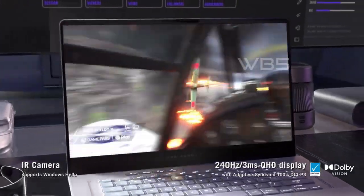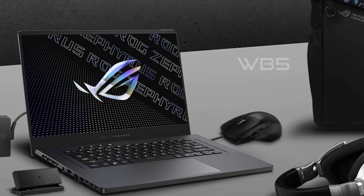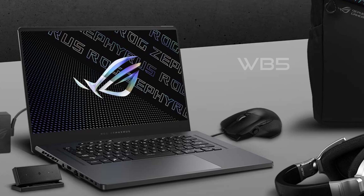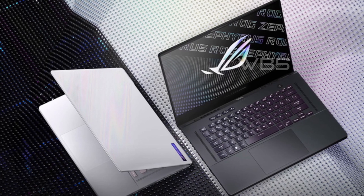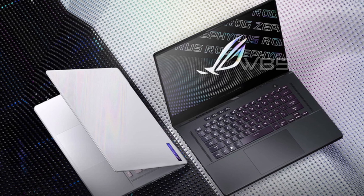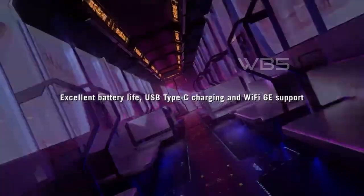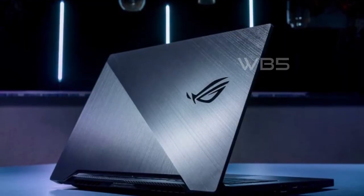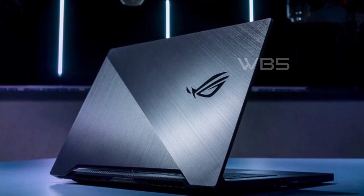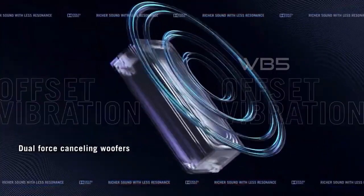One of the best things about the Asus ROG Zephyrus G15 is its weight — at only 1.9 kilograms, it is one of the lightest gaming laptops on the market, making it easy to carry and perfect for gamers on the go. The laptop also has a long battery life of up to 10 hours, so you can play games for hours without worrying about running out of power, and fast charging capabilities mean you can quickly top it up when needed.